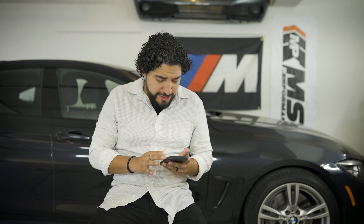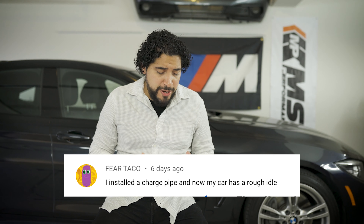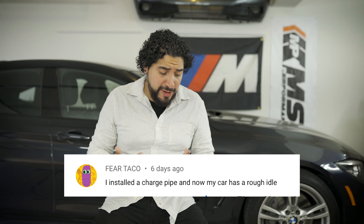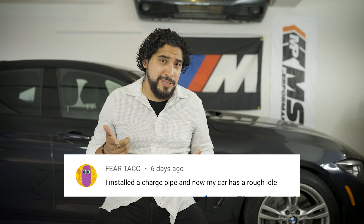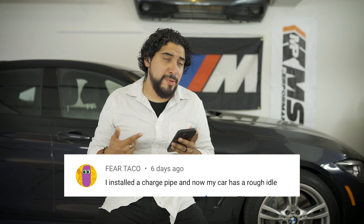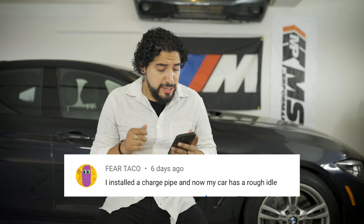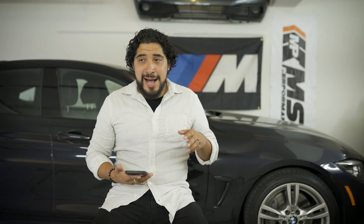The first comment I got here was from 'fear taco' — first of all, what tacos do you like? Drop a comment, I want to know. Anyway, the question is: I installed a charge pipe and now my car has a rough idle.